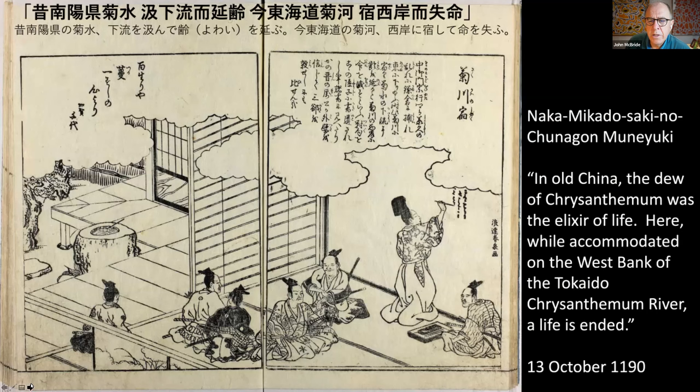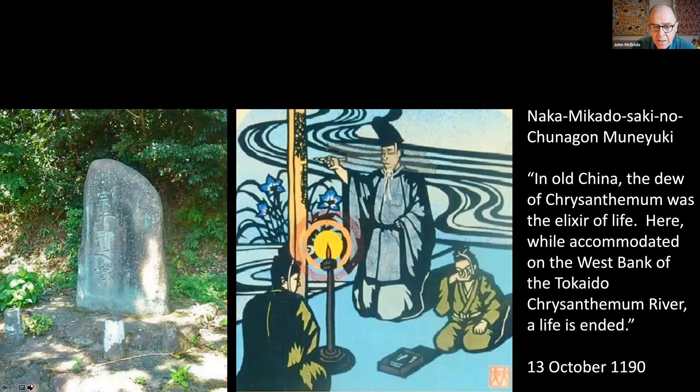Our guide also tells a sad story from the very early years of the Kamakura period, in 1190, when an aristocrat implicated in a succession dispute in Kyoto was required to commit suicide by the new Kamakura shogunate. He writes a very difficult poem in Chinese on the wall of the inn where he's staying. My translation is: 'In old China, the dew of Chrysanthemum was the elixir of life. Here, while accommodated on the west bank of the Tōkaidō, Chrysanthemum River, a life is ended.' On the Tōkaidō you walk past his grave marker, and see his young page crying as he writes this poem at his inn.